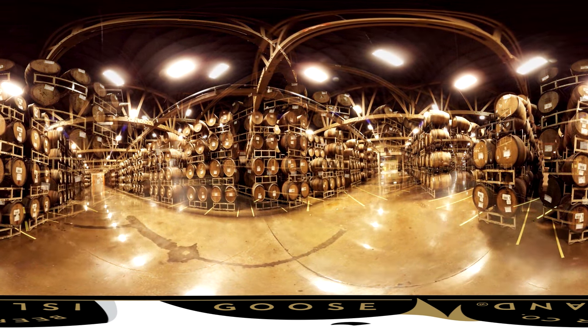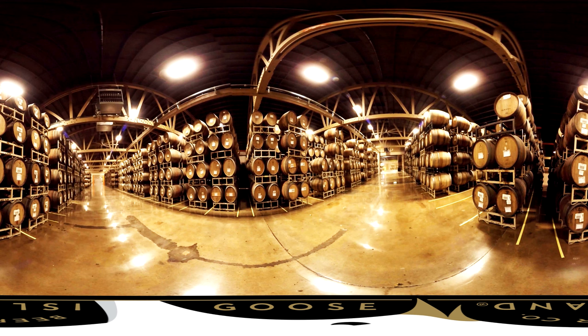The wine barrel section is a temperature controlled room that we keep around 65 to 67 degrees year round. The reasoning behind that is because we're actually doing secondary fermentation in every single one of these oak casks that you see before you.